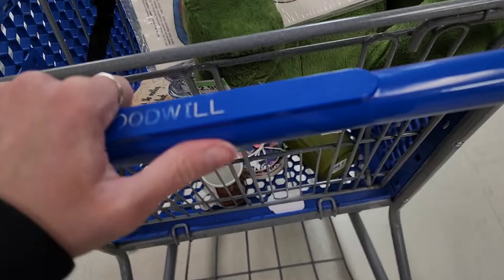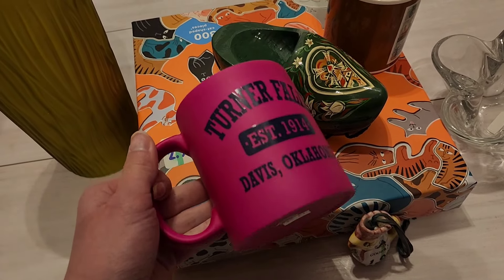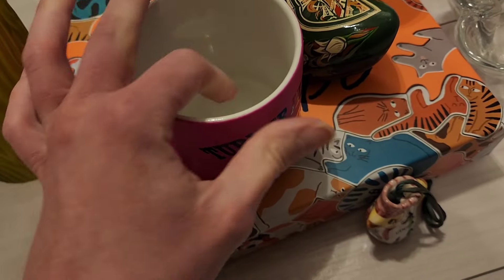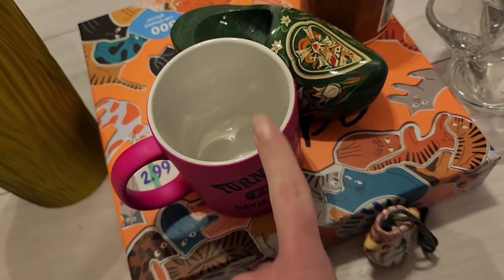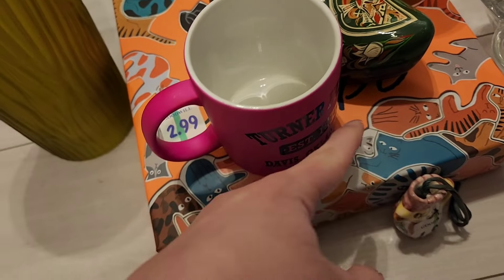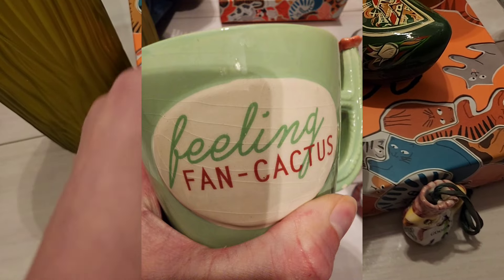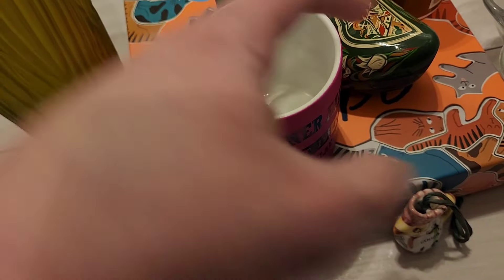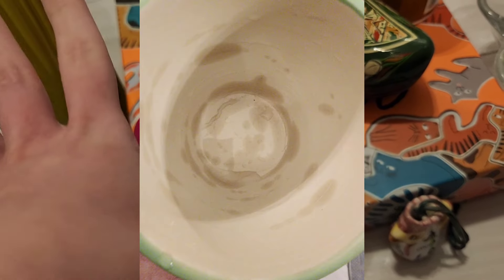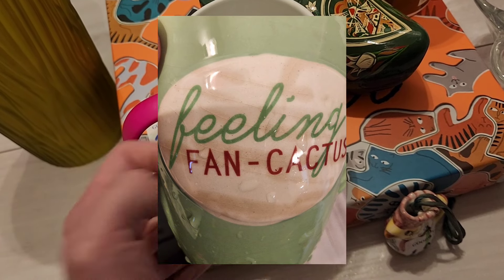Now I'm gonna do all the comps on what's in this buggy and then I'll show you what I picked up. All right, y'all, we're back home. I did get the hot pink mug — I really liked it. It does have some paint wear but it's not chipped, no crazing. Do y'all remember that cactus mug that said 'Feeling Fan-cactus' on it? It looked like it was crazed, then I put water in it and all the crazing looked wet even though the water wasn't coming out on the counter.